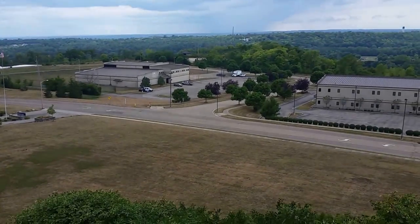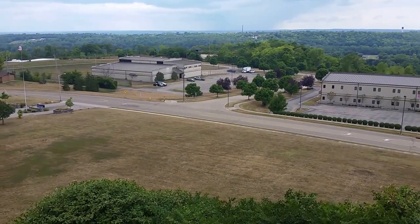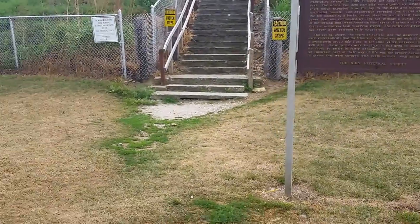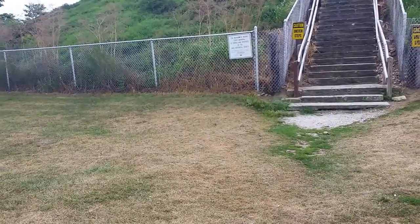Alright, now where is this picture being taken? Well, hang on, I'll show you. Alright, this is where it's being taken from — the Miamisburg Mound. This is another one of the Adena structures, conical shape.